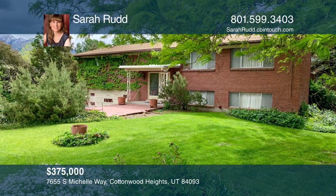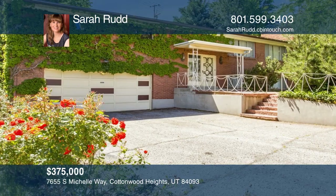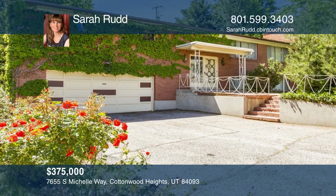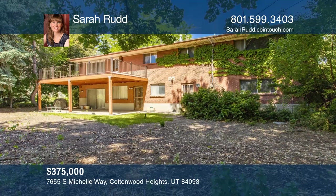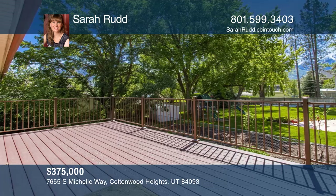Custom-built in 1964, Michelle Way boasts quality features ready for remodel. With its brick exterior, updated backyard deck, and roof, it's primed for your finishing touches.